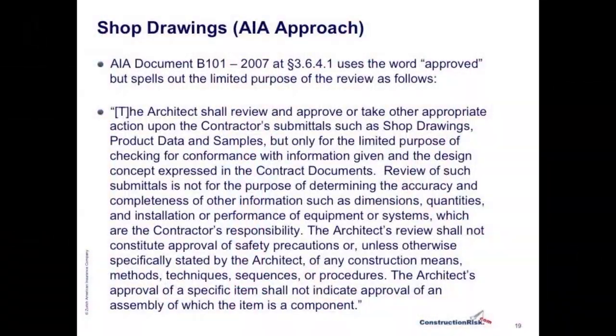The AIA B101 uses the word 'approved' when it deals with shop drawings, but it spells out the very limited purpose that the review has. That is a very comprehensive clause that very well defines what the architect is doing when it reviews and even approves a shop drawing.